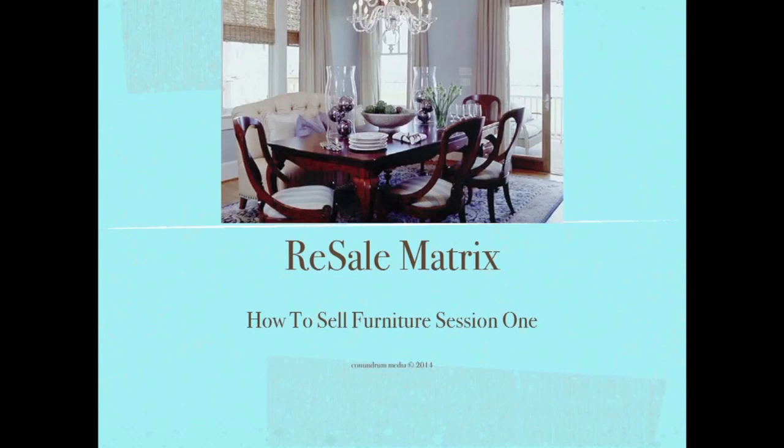This is a section. This is what I decided to do. There are so many components to resell, so I'm going to do separate modules.